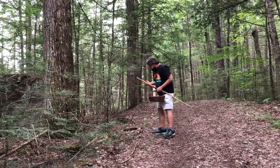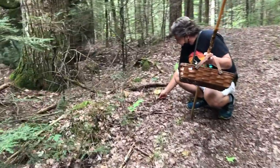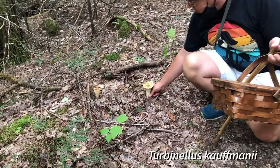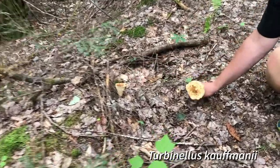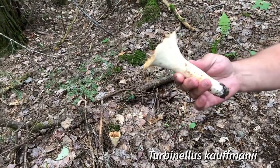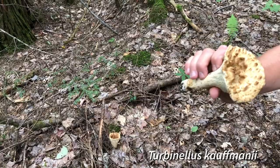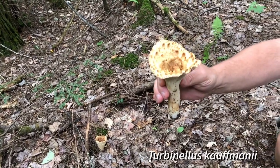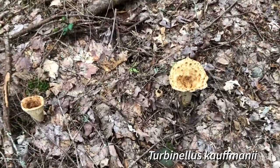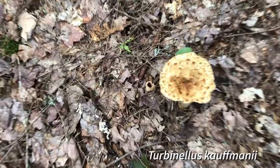Here's something — looks like a scaly-based chanterelle. Turbinella Kaufmanii, I believe. Here's a young one right here and you can see how it gets these strange teeth-like projections coming in the middle of the vase. It almost looks like it's reaching out to bite you, and it has these fold-like gills all around the outside. This isn't one you want to be eating — although some people do eat it, it's usually bitter and not really good for you. You can see why they called it a chanterelle, although it's not really related to the chanterelles at all — it's ridges rather than true gills.